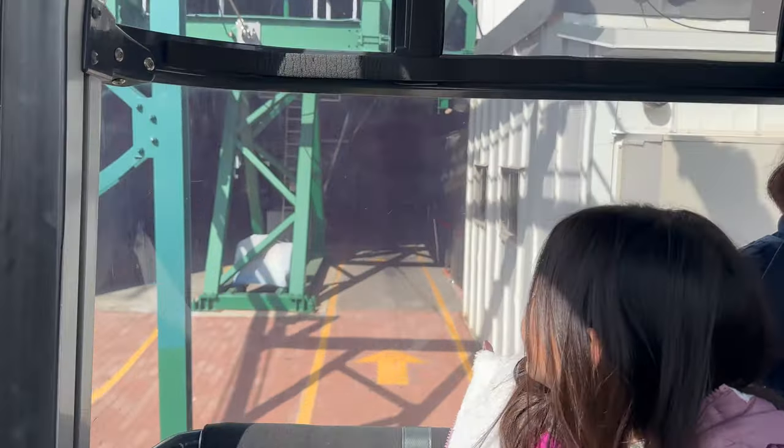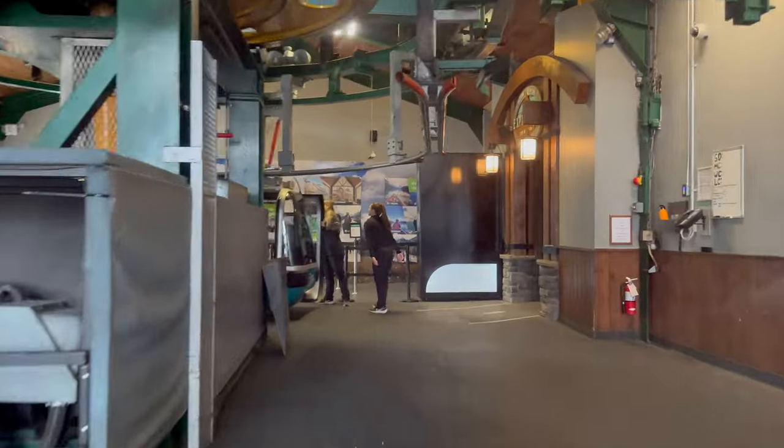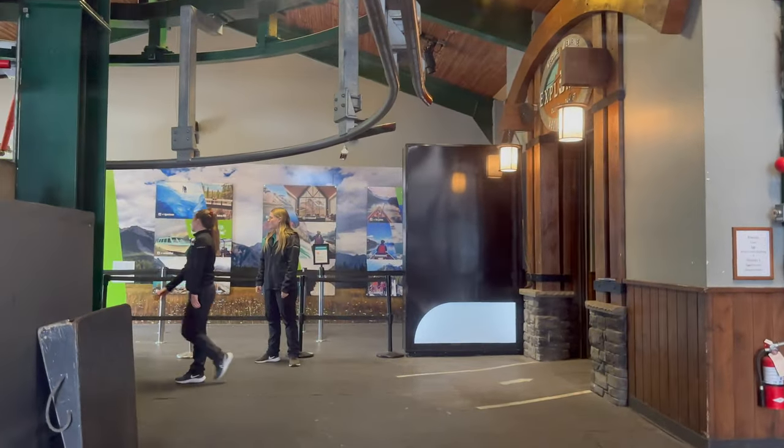The ride to the top of Sulphur Mountain takes approximately 8 minutes. During this short but thrilling journey, you'll ascend to an elevation of 7,486 feet.